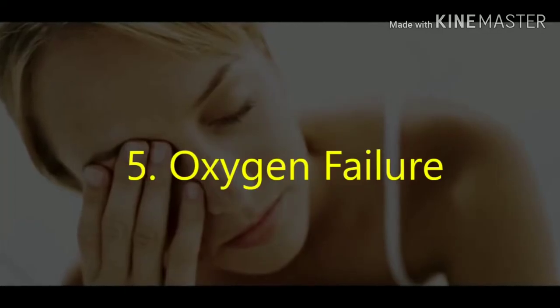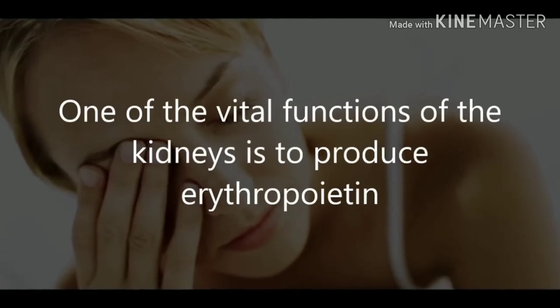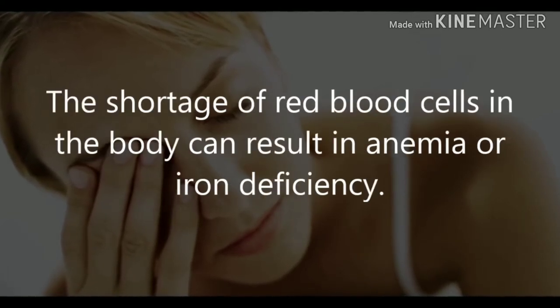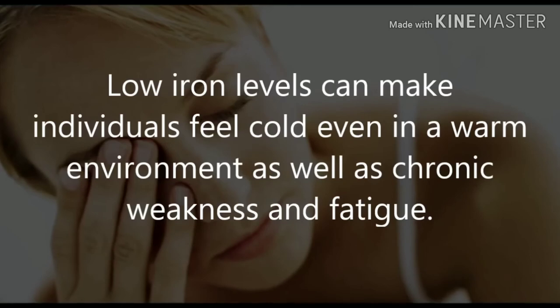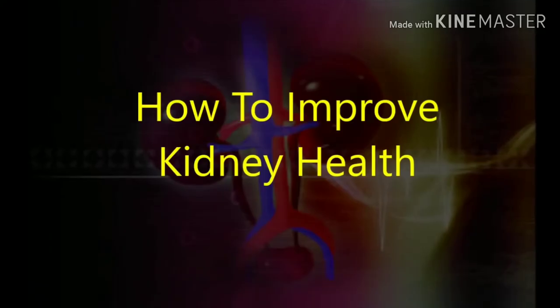5. Oxygen failure. One of the vital functions of the kidneys is to produce erythropoietin, which is important for the production of oxygen-carrying red blood cells. A shortage of red blood cells in the body can result in anemia or iron deficiency. Low iron levels can make individuals feel cold even in a warm environment, as well as cause chronic weakness and fatigue.